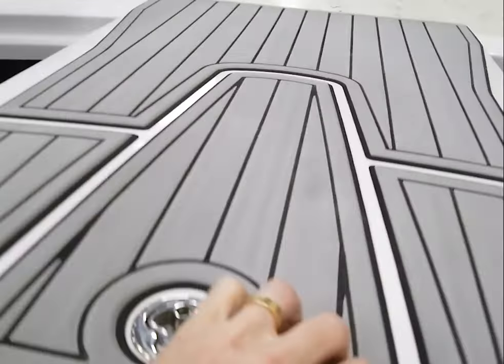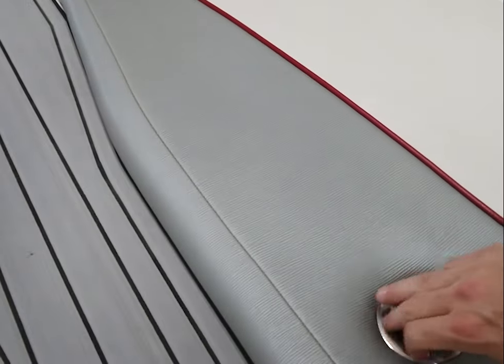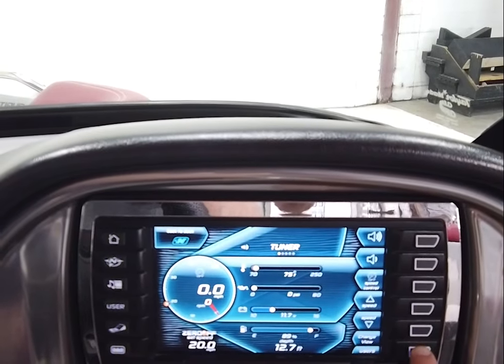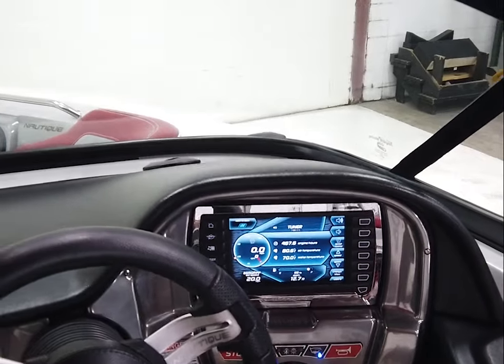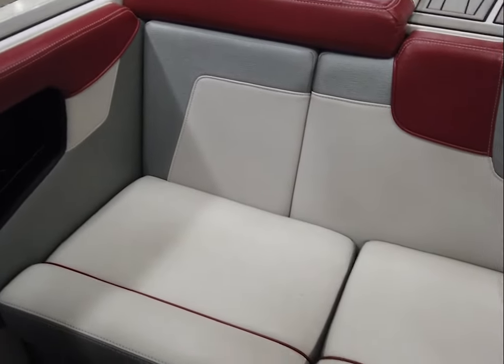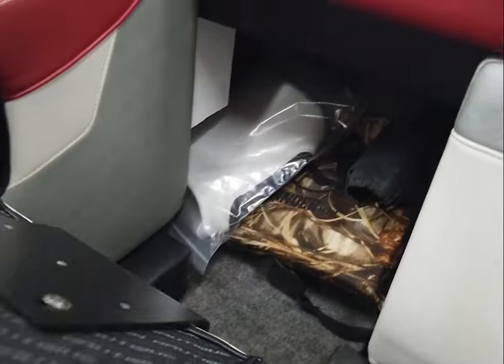Checking the hours on the Link 2.0 screen — 467.6 hours, so we'll call it 468. There's storage on both sides. The vinyl across the back is excellent, though in high-traffic areas you're going to see a small split starting here and a couple over on the port side corner.